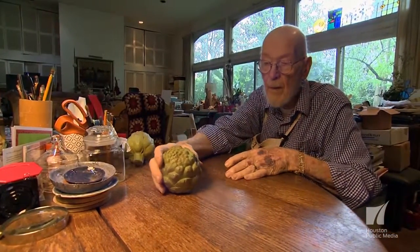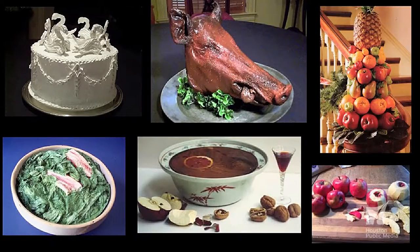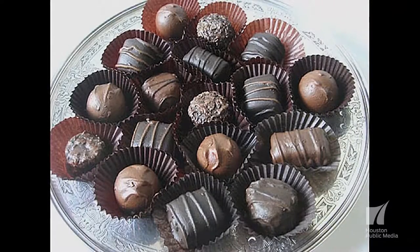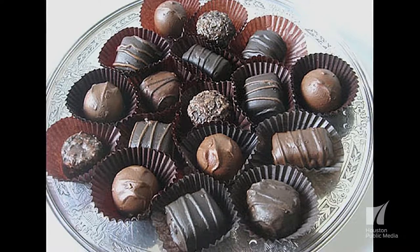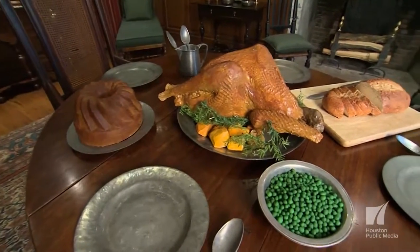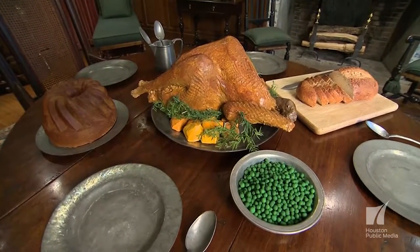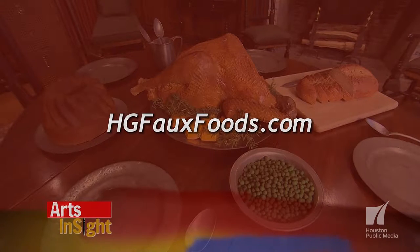Just doing it keeps you busy. It's a creative process, really, and it's fun to do. It is always nice when people look at your food. I've even had a friend who knows I make faux food, and he actually bit into a piece of candy before he realized he'd picked up the wrong object. Not that I enjoy fooling people, but it's nice when I do. You can find out more by visiting hgfauxfoods.com.